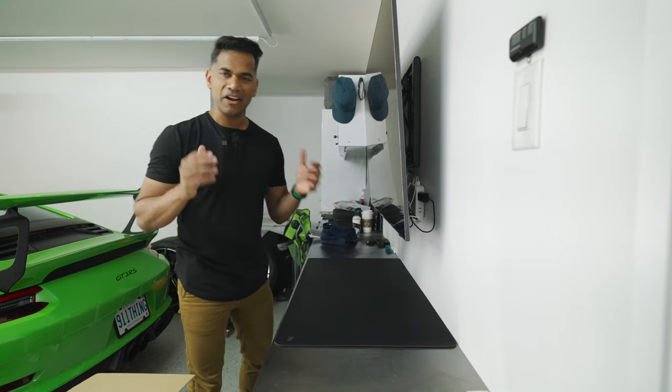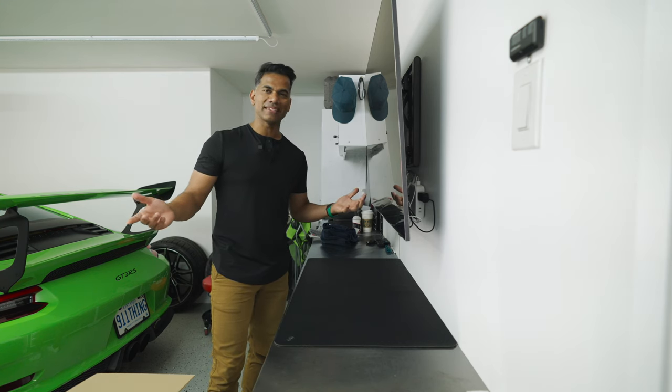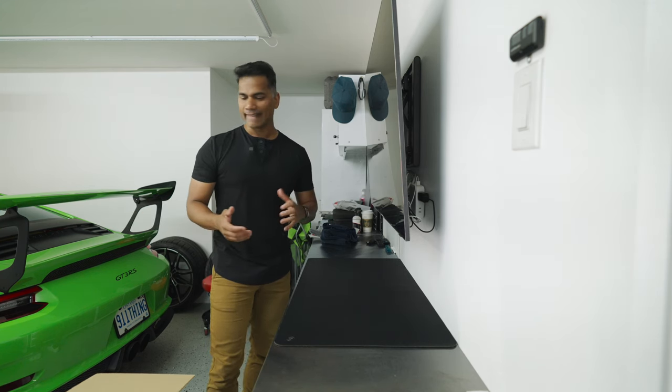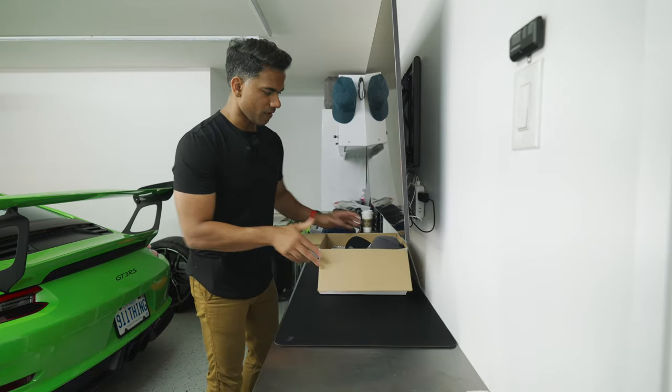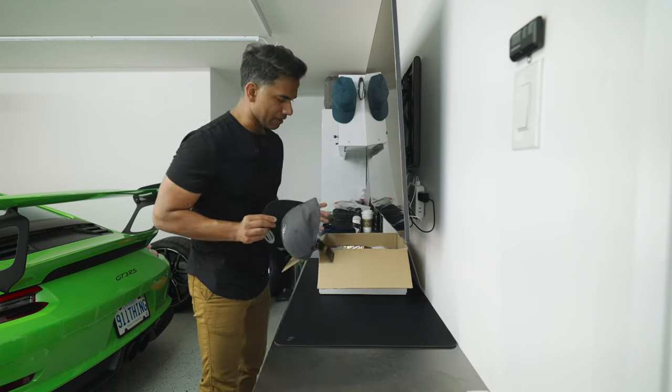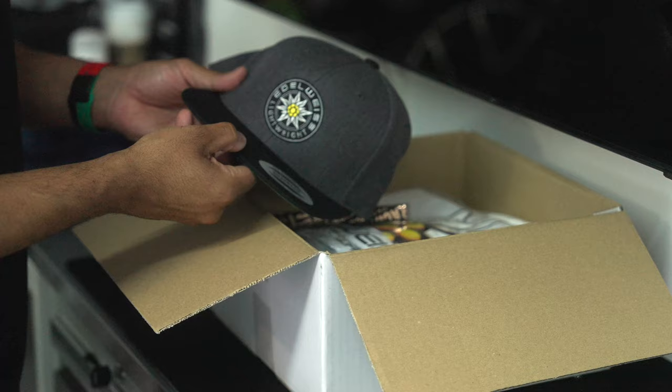Let me show you the little care package Eric and those guys put together for me as well — the quality of product is quite amazing. As part of the care package, got a whole bunch of stuff he sent up in the box, including the hat, which is quite amazing.